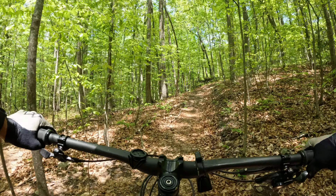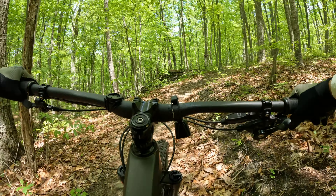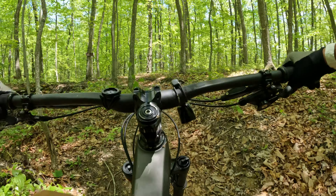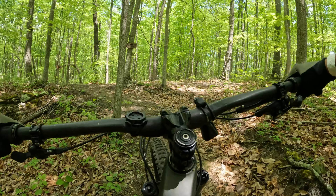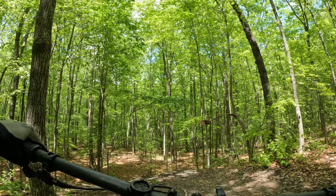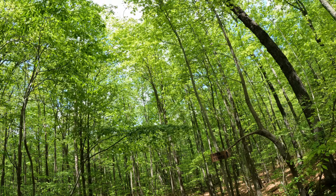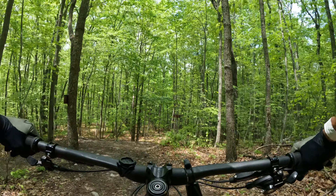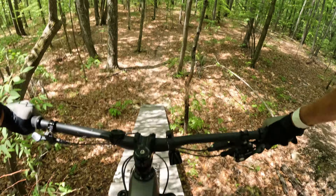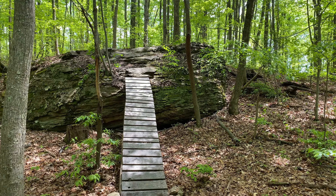Here's another little black diamond spur off of this trail — it's got a rock roll, it's pretty fun. Gotta hit it slow because I forgot where the bridge is. There's the bridge — let's go back over and do this. So the right line of this rock roll is Huck Jaeger, which we're not going to do. That's the rock roll we just did — not too bad.